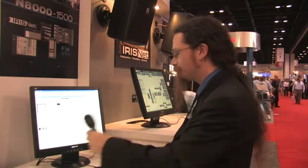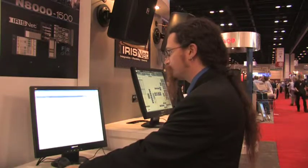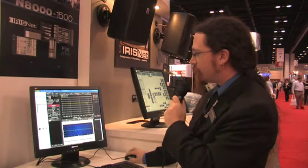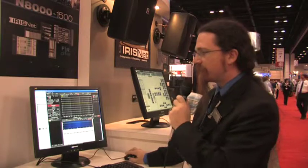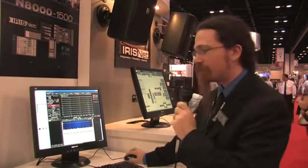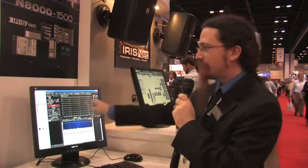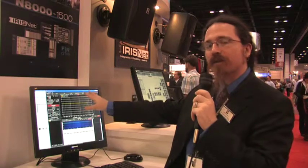Allow me to demonstrate here. What I've just done is I've taken my EQ block and opened it directly inside the bottom viewing window inside of Systune. This allows me to make real-time adjustments, corrections, and control over my PA system while watching my real-time measurement inside of Systune.